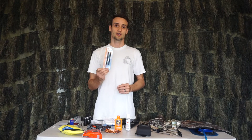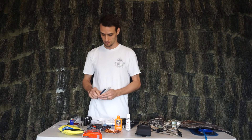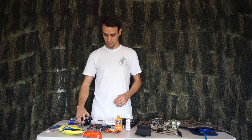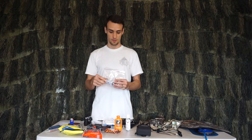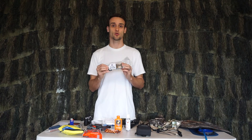I also have a filtration straw — in case I run out of water, I can drink from any water source. I always carry extra pellets and a magazine. And if you plan on recording your adventure, a camera, some extra batteries, lens cleaning wipes, etc.